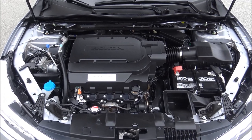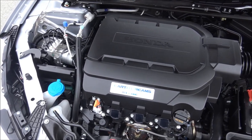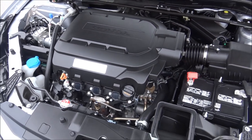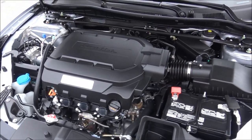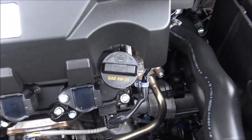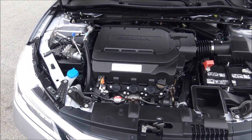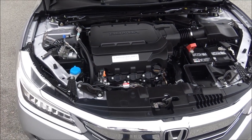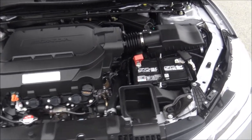Here's the 3.5 liter V6 engine that produces 278 horsepower at 6200 RPM with a six-speed automatic transmission — front-wheel drive. The engine oil is 0W-20 full synthetic, which means you only change the oil every 10,000 miles. You definitely want to rotate those tires every 5,000 miles.